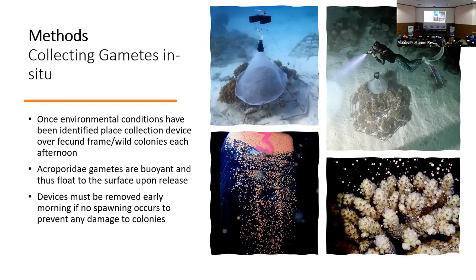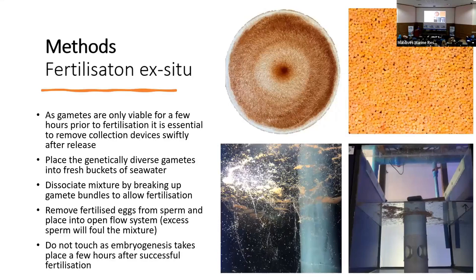As you can see from the bottom left picture, the gametes are positively buoyant when released from the colony. They float up through the collection device into our collection bottle on top, which we can then remove from the net, cap, and take out of the water. It's important to remember that if no spawning is observed, we will remove these collection devices and redeploy them the following night to prevent any damage to the coral colonies themselves. Once the gametes are taken out of the water, we switch them over to pre-prepared buckets of fresh saltwater to start the disassociation process — essentially the splitting of the sperm and the egg — which takes around 30 minutes, during which we agitate the bucket two or three times to start the fertilization process.